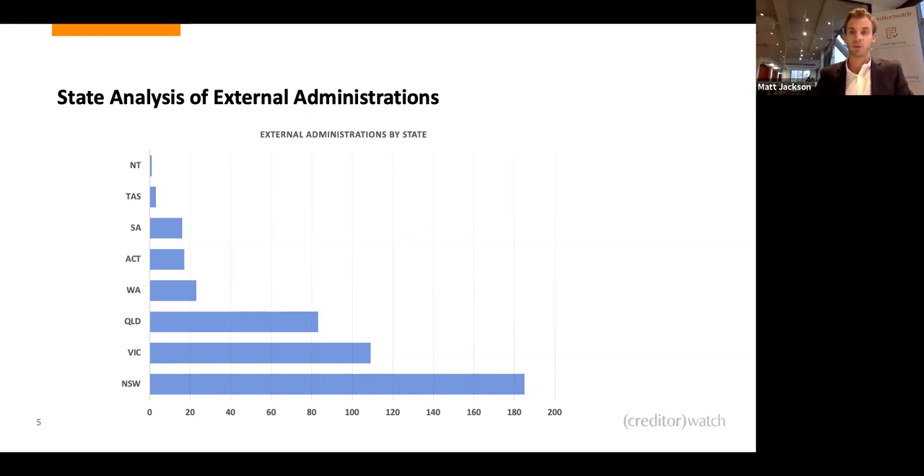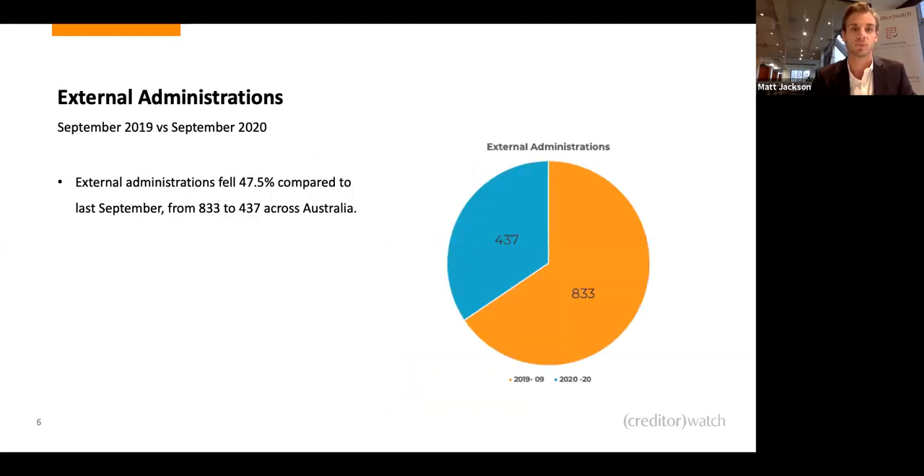Government stimulus has been extended until December and some until March. So I'm expecting early to mid next year there will be a significant jump in insolvencies. There has also been new legislation put forward to help fast-track small business insolvencies — those with liabilities less than a million dollars. That will help, but it will also mean significantly more administrations in the March-April period next year. Year on year, administrations have fallen a massive 47.5% — a staggering number.